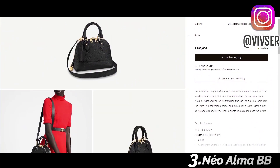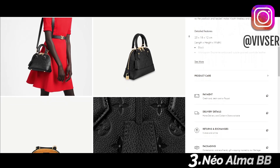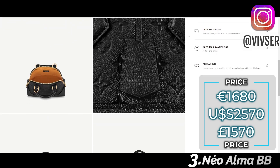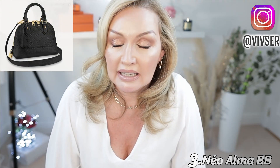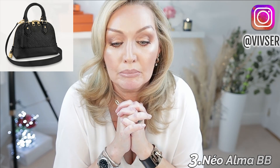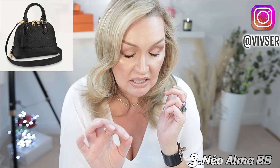Moving on to number three, I've gone for the Neo Alma BB. This one is in the supple monogram Empreinte leather, and it has rounded top handles. It transitions so beautifully from day to evening, and the lining is in a contrasting mustard yellow color. It is €1,680. If anybody was going to go for an Alma BB, you could go for the original — that's absolutely up to you. The Empreinte leather took me a while to get into, but in this bag in particular it works beautifully. The materials suit some bag styles and just don't suit others, and in this case the Empreinte leather is stunning in the Alma BB.